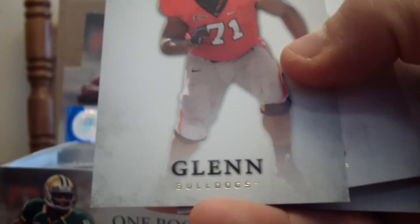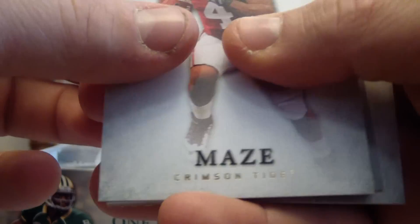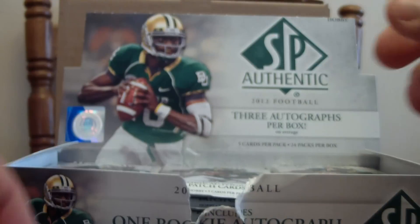We got Cordy Glenn, Greg Childs, Marquise Maze, Jerron Kreiner, and Nelson Rosario.